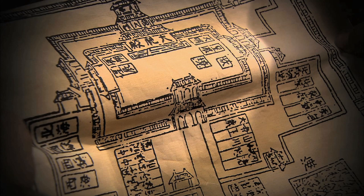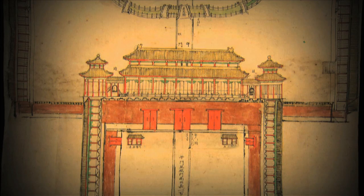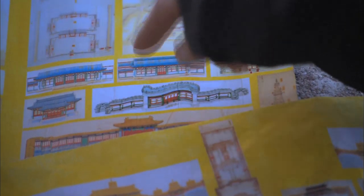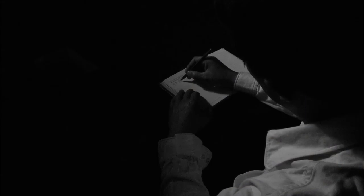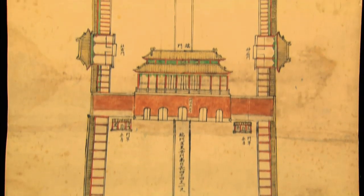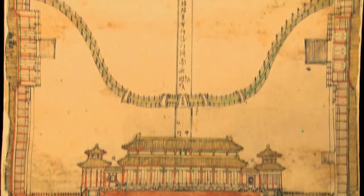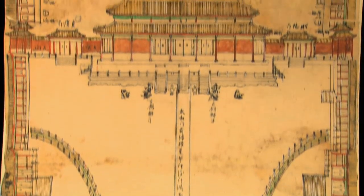It was during one of their research endeavors into the blueprints that the couple were surprised to find an astonishing fact. According to these plans, most of the blueprints for the design and layout of imperial gardens dated back to the Kangxi period of the Qing dynasty. As research went on, a unique drawing began to pique their interest. This drawing is over five meters long and covers all the buildings along the central axis of the Forbidden City, stretching from Da Chi Mei to Kung Ming Gong.